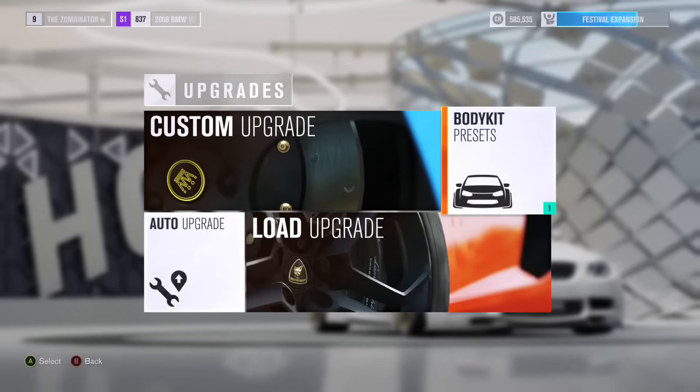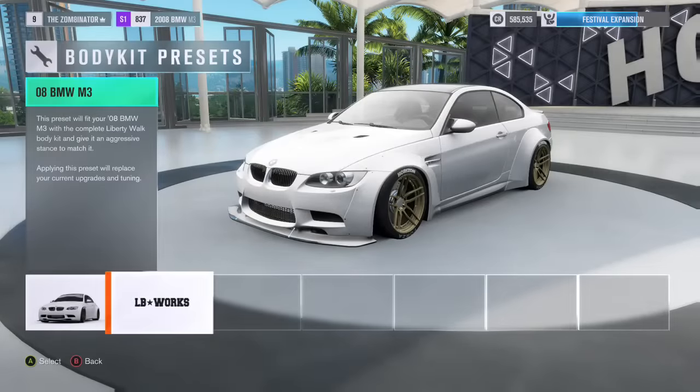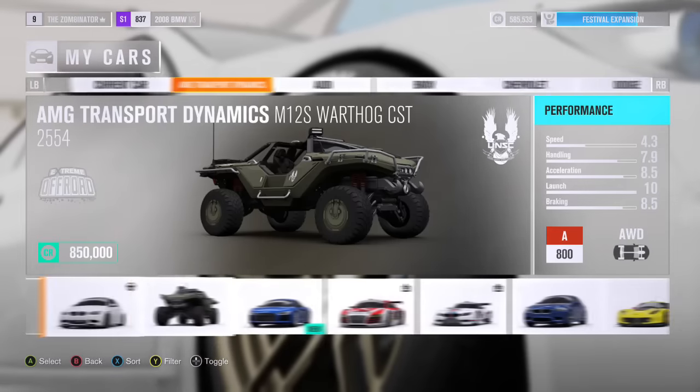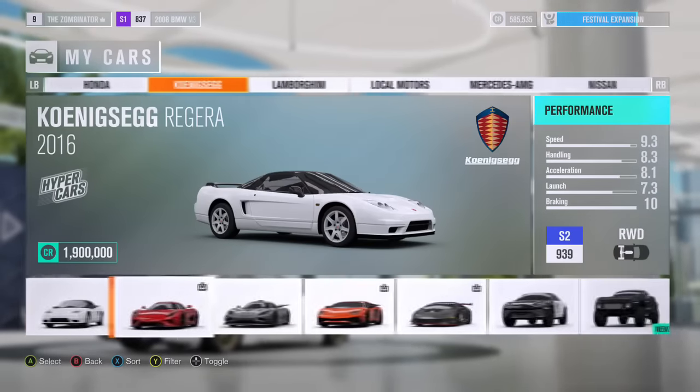There are other cars, but these are the two that I found that have them. There may be cheaper or more expensive cars. It cost me about under $50,000 for the BMW, and then $50,000 for the upgrades.